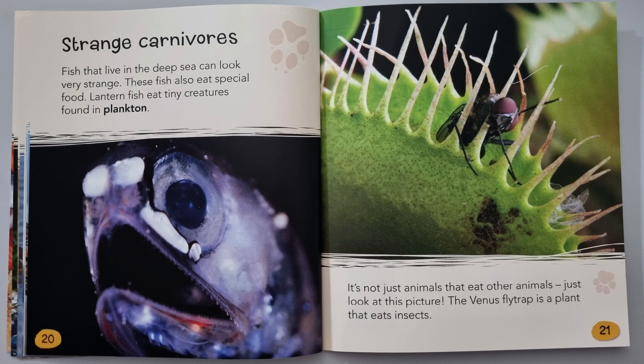Strange carnivores: fish that live in the deep sea can look very strange, and these fish also eat special food. Lantern fish eat tiny creatures found in plankton.